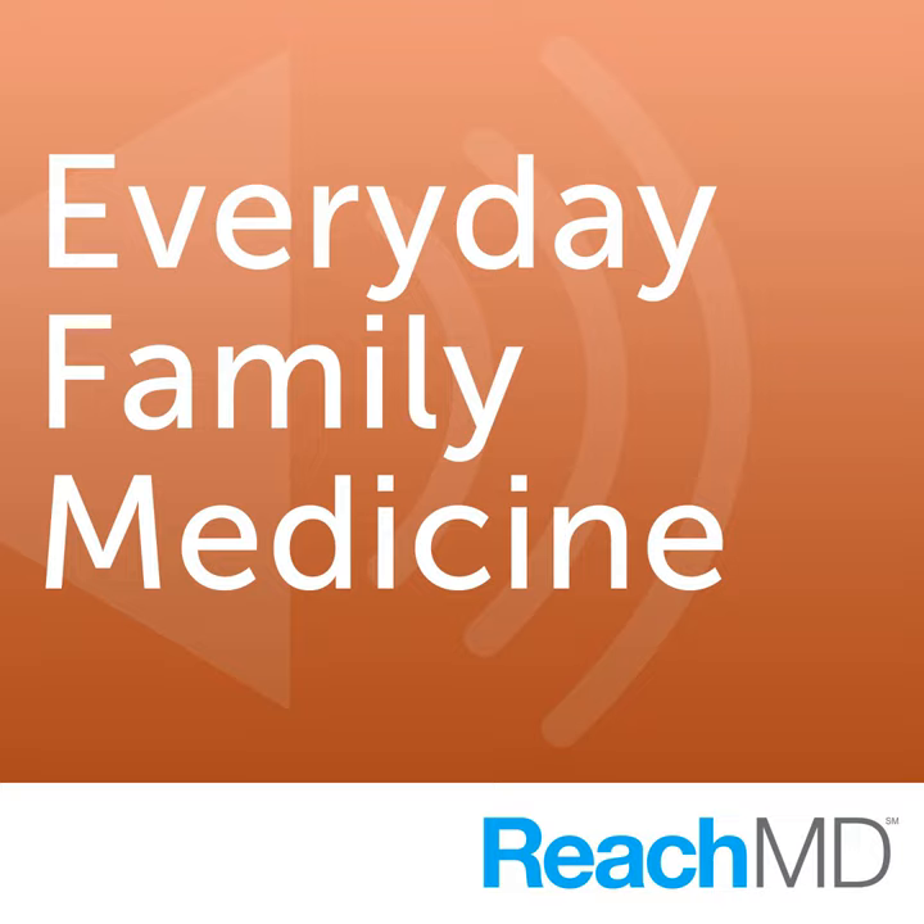You are listening to ReachMD, and I'm Dr. Jennifer Caudill, host of Everyday Family Medicine. Joining me today is Dr. Danielle Cooley, Associate Professor at Rowan University School of Osteopathic Medicine. She is duly board certified in family medicine and osteopathic manipulative medicine, and is also the Medical Director of the Family Medicine Office in Mount Laurel, New Jersey. Today we will be speaking about OMT, osteopathic manipulative medicine and treatment. Dr. Cooley, welcome to ReachMD.